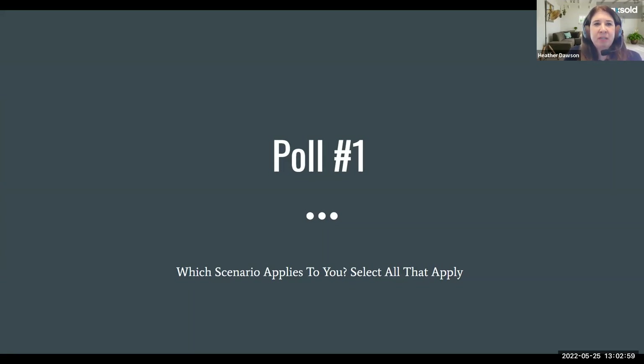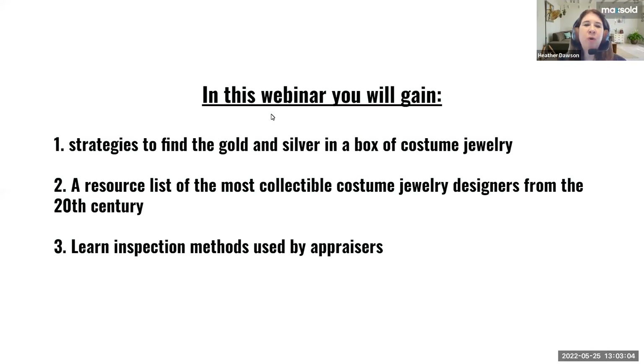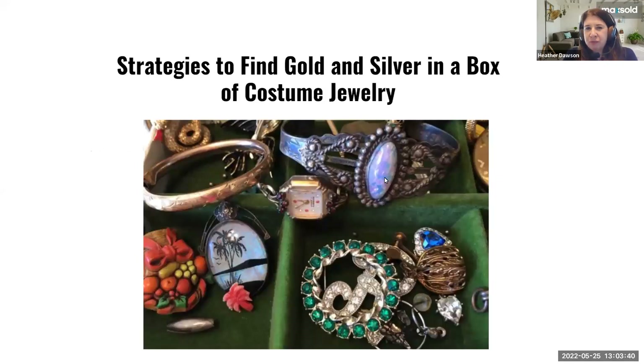Moving on to the next slide — here's what I'm hoping you'll gain from this webinar: strategies to find the gold and silver in a box of costume jewelry; a resource list of the most collectible costume jewelry designers from the 20th century; and third, some inspection methods that are used by appraisers. So let's start with strategies to find gold and silver in a box of costume jewelry.